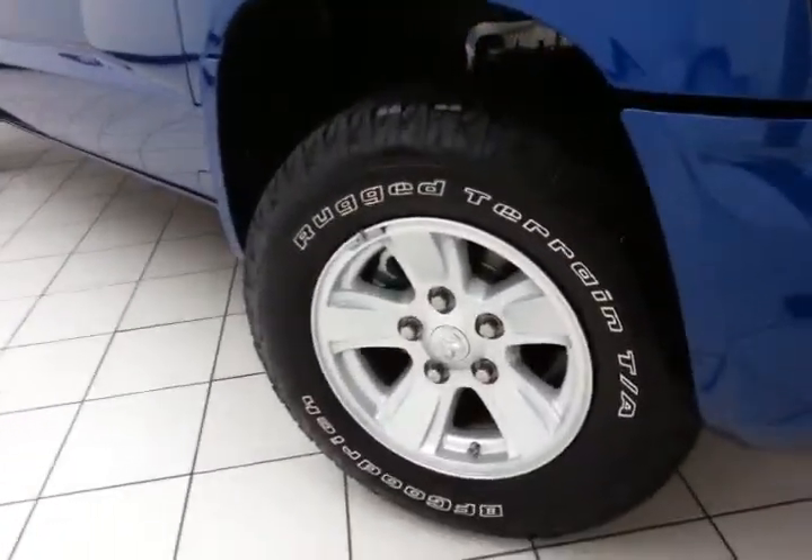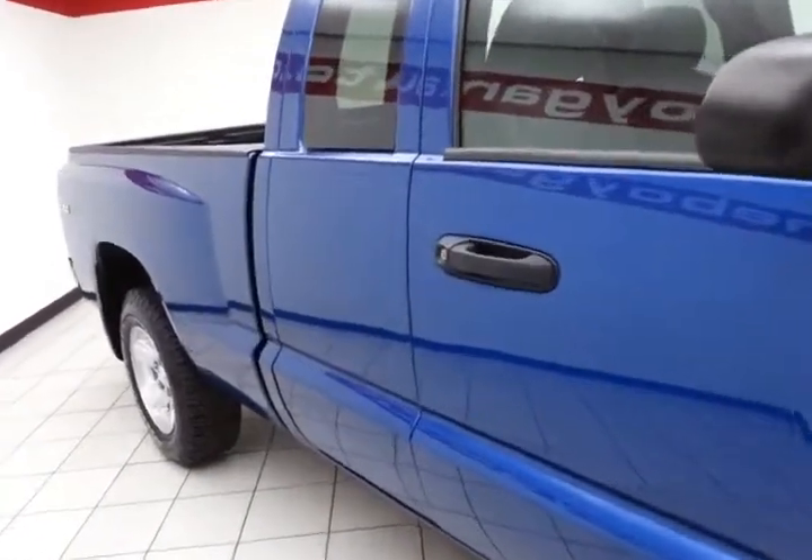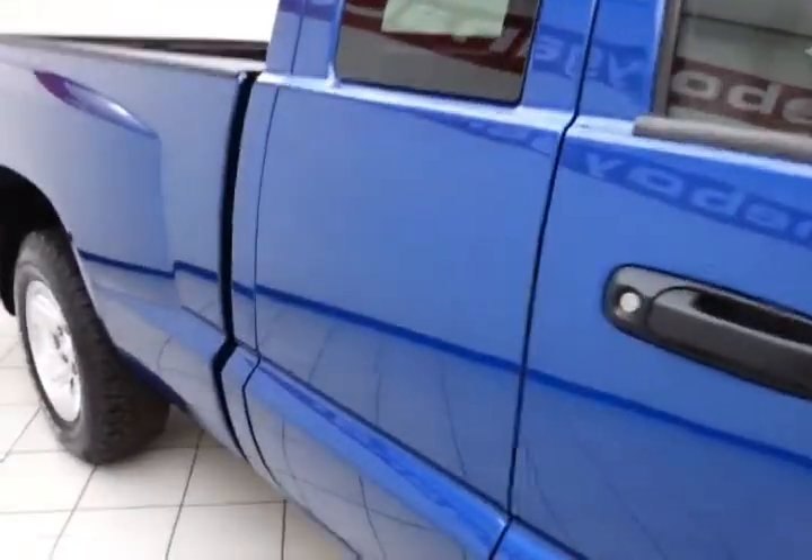16 inch aluminum wheels with tire pressure monitoring system, anti-lock brakes. The Dakota is a very safe truck — 5 star front inside, government crash rated.